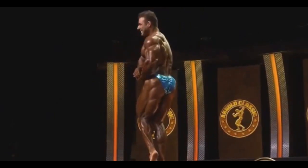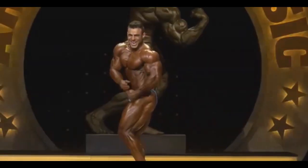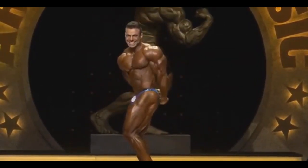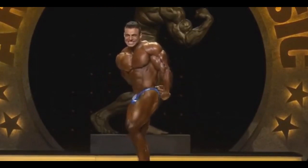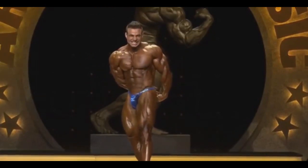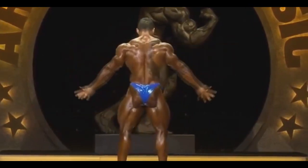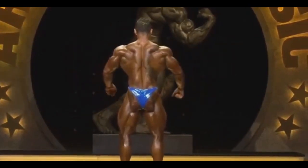The only thing I don't really like is the overall mass, especially the mass of his upper body. He's just too small for these guys — these guys are beasts. But he's going to do great. I'm thinking he may crack top 6, as a matter of fact. Definitely a great showing from him.